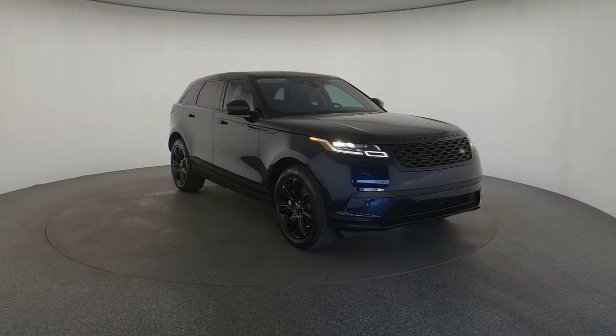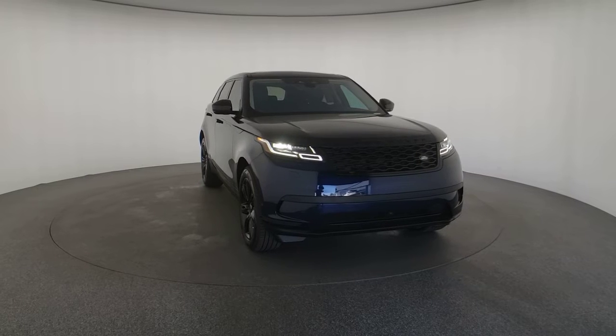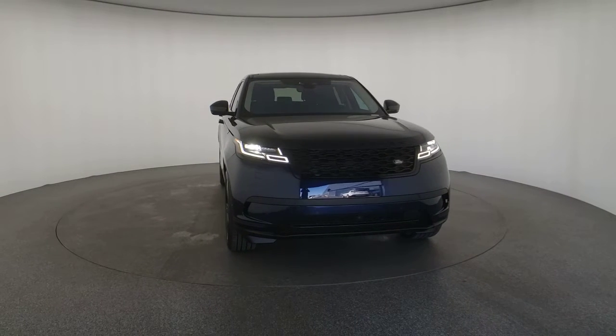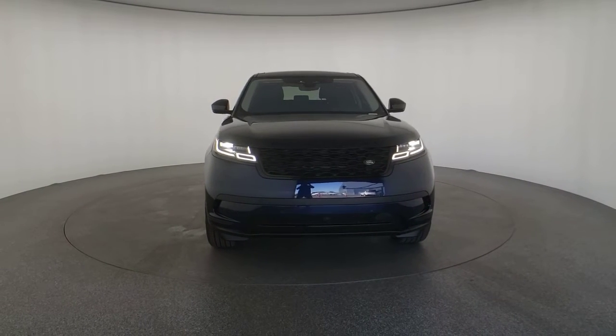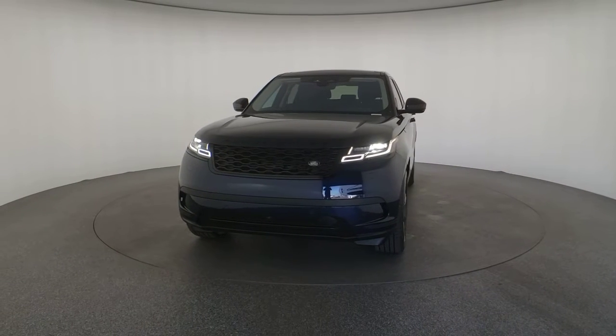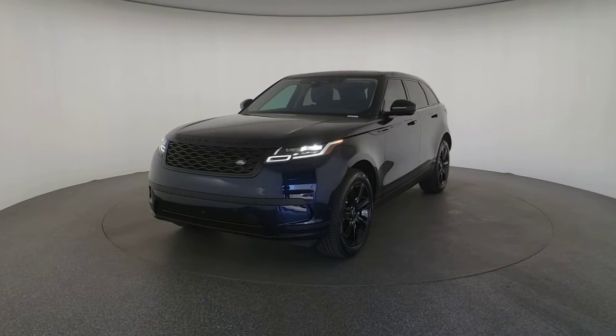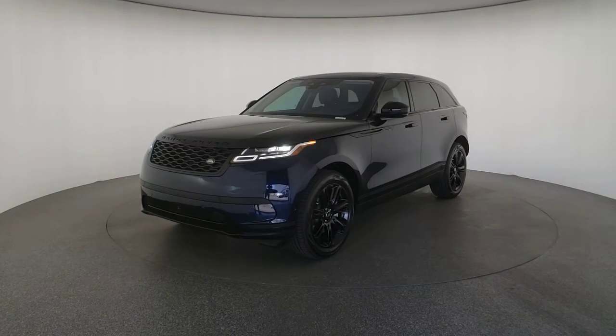You just found the 2021 Land Rover Range Rover Velar. This boldly modern Range Rover Velar delivers sleek luxury and satisfying performance. Optimized to provide effortless power, all mod cons, and a clean, minimalist style sense, this high-end SUV is pure panache.